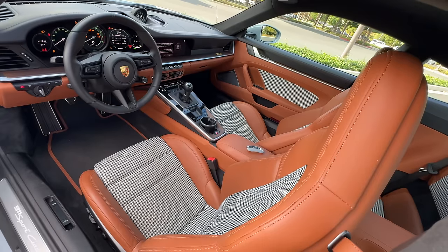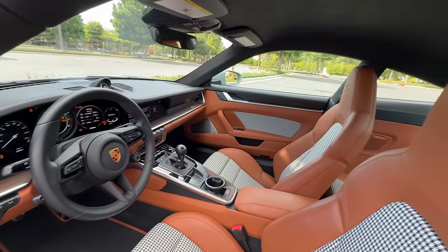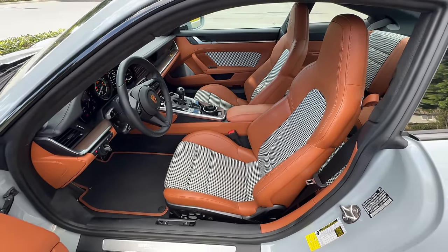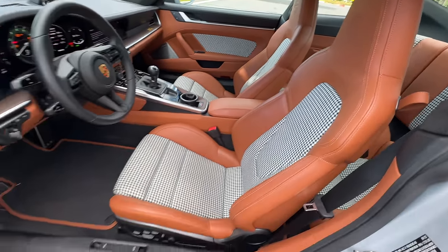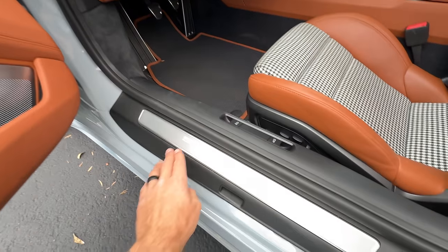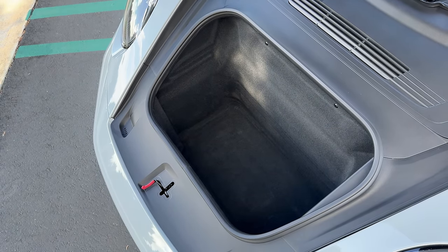Opening up with the door handles deployed from their flush positions and looking inside at this Cognac semi-aniline leather and pepita or houndstooth fabric interior — what a cool combination, I love this. The seats themselves have Porsche crests on them. They're 18-way power adjusting, including side bolsters and thigh support. There's more Cognac leather around the floor mats and aluminum accented foot pedals. There's a Sport Classic aluminum tread plate. The front trunk release gives you five cubic feet of space.